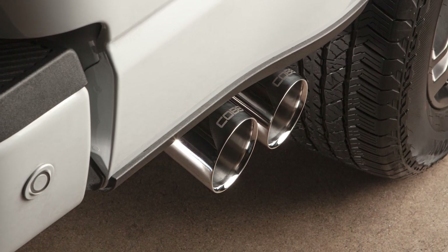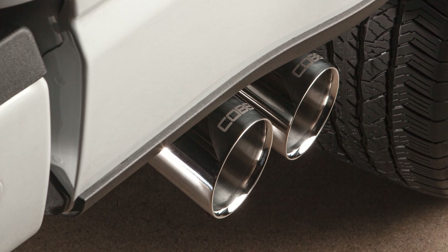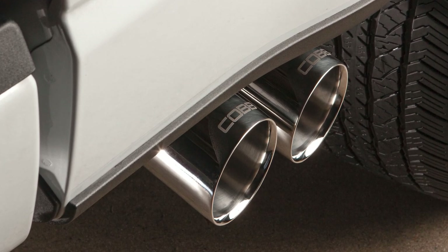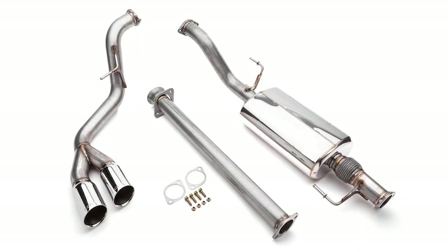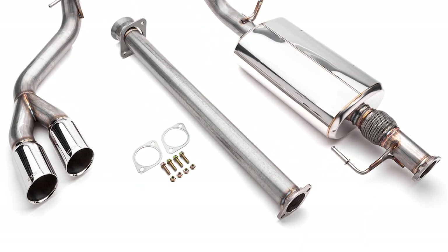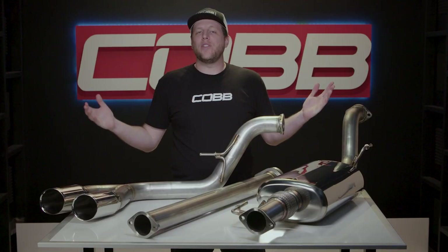This is one of my personal favorite elements of the exhaust. I've always been a sucker for sporty trucks and I love the reference that this makes to the twin side exits found on Ford's iconic Lightnings from back in the day. And lastly, we of course provide high quality hardware and multi-layer steel gaskets for a complete fresh installation.